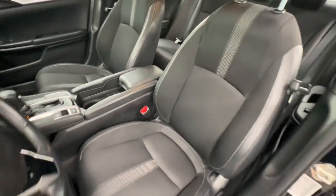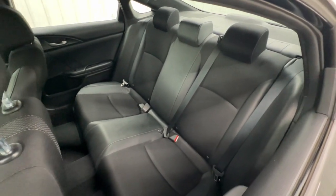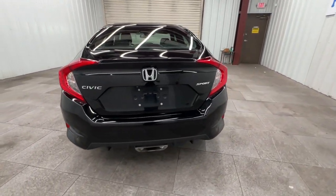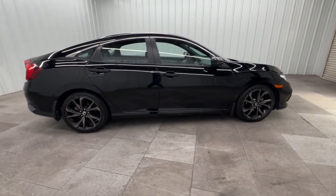It feels good to be in the sweet spot. The Honda Civic sedan will take you there. Take it out for a test drive today. The Honda Civic.